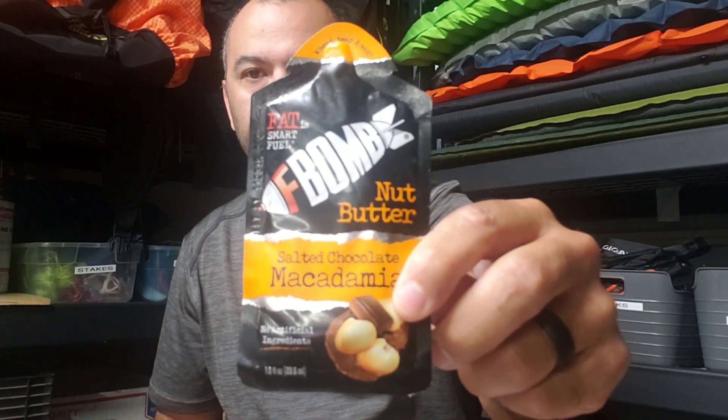And for a quick energy boost, some nut butter — salted chocolate macadamia fat bombs.